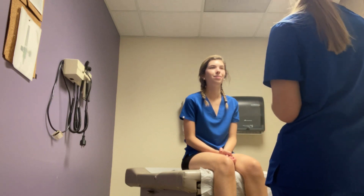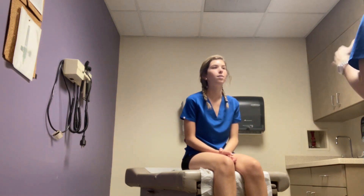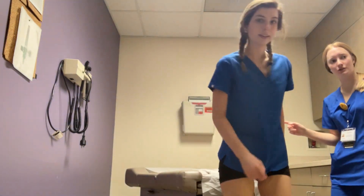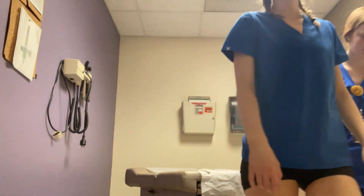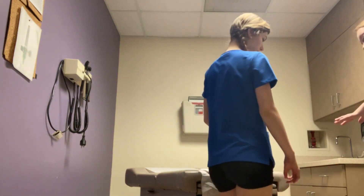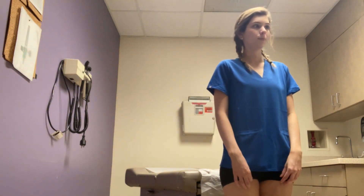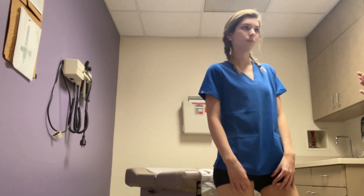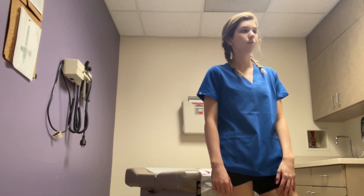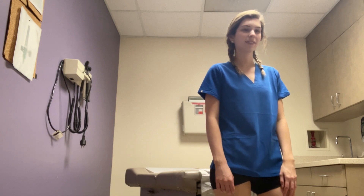I'm going to go a bit out of order, but that's okay. I'm going to assess your gait, so I'm going to have you stand up for me, and I'm going to follow behind you as you walk to the door, and then turn around and walk backwards. Awesome. Stay standing for me for a sec. Patient's posture was straight, patient's sway was balanced and even, stride was also even and balanced, and arm swing is opposite.